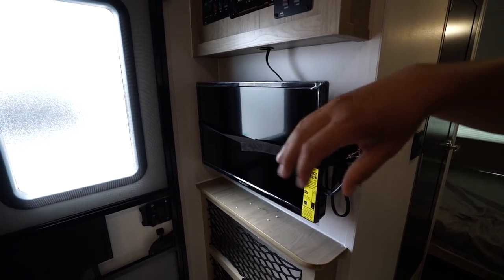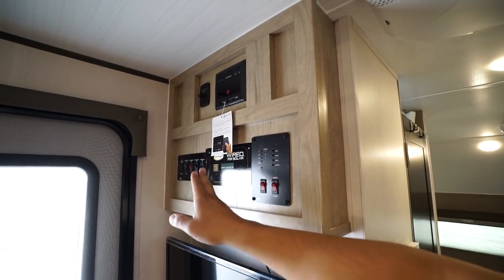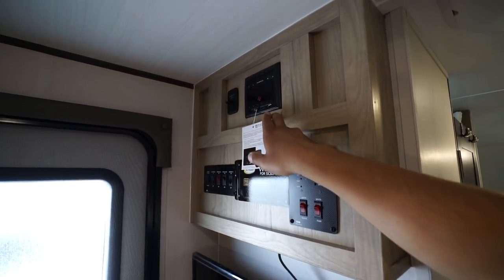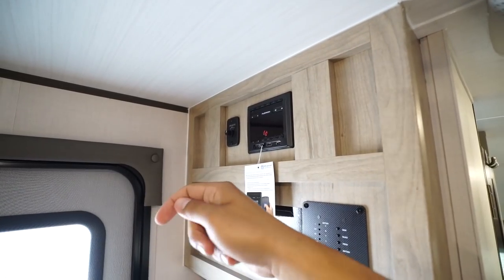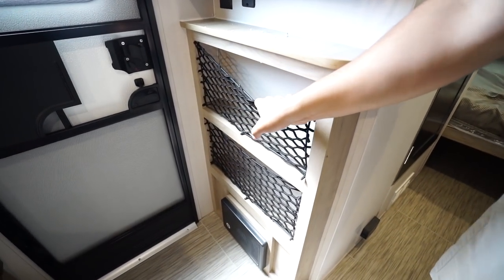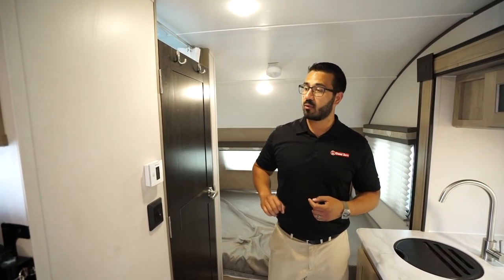It's also a great shot to the U-dinette. Your main controls are all located right up here, including your tank monitoring panel. This one is also prepped for solar, so if you want solar you have a spot where your controller would be installed. The multimedia center is directly above that, and you can see the speaker controls right to the side — you can have sound inside, outside, or both at the same time. Underneath is additional storage utilizing nets for easy access.